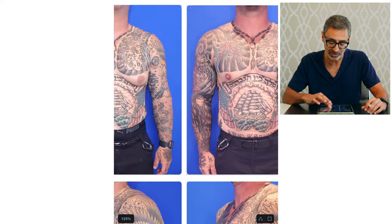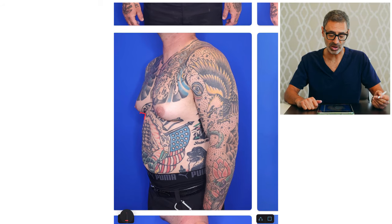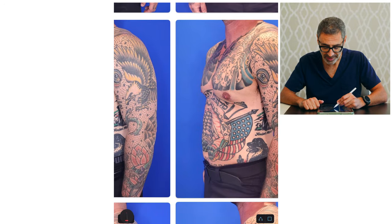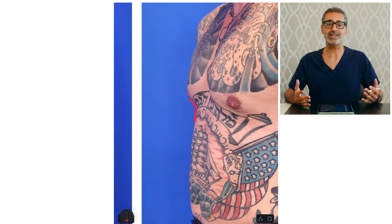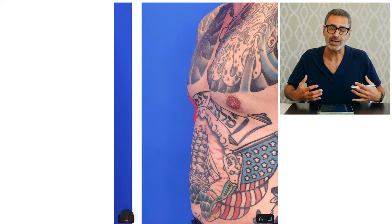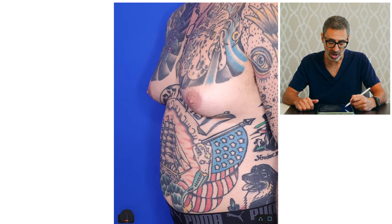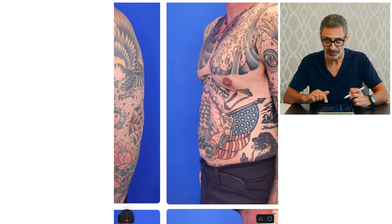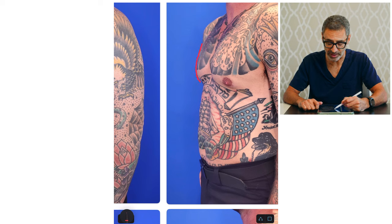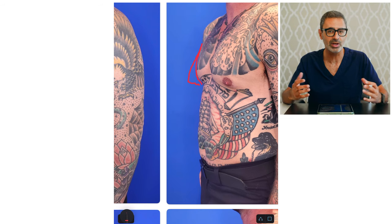Moving on to the oblique view — remember I said his angle was about 90 degrees on the before. Well, look at the after: that angle is now about 120 to 130 degrees. Why? Because that skin has gone back up; the tissue is no longer weighing it down, so it's able to tighten up. On the before, you see how bottom-heavy it is — it looks like a feminine breast with the nipple pointing down and coning out. On the after, it's just following the contour of his pec. That's really the essence of gynecomastia surgery: making the chest look more masculine — addition through subtraction.